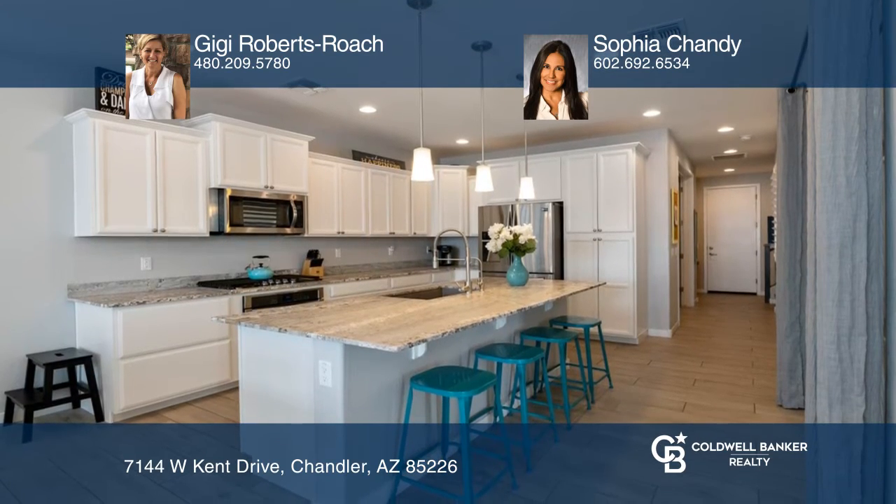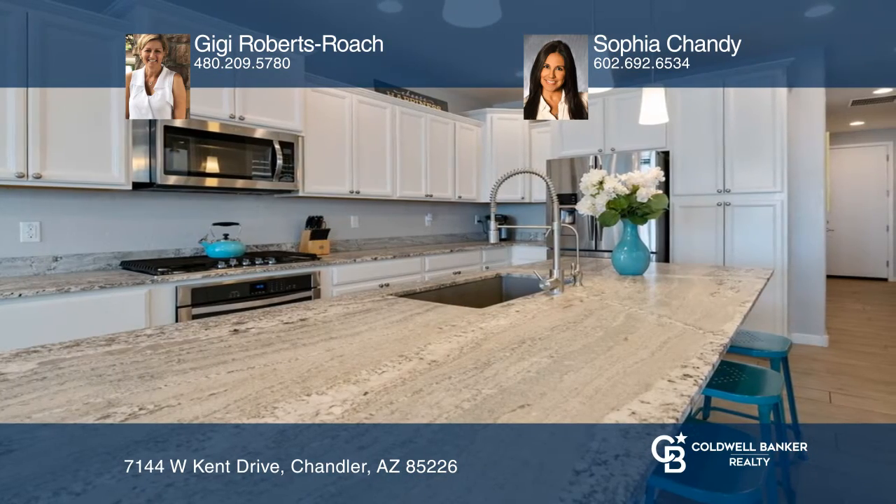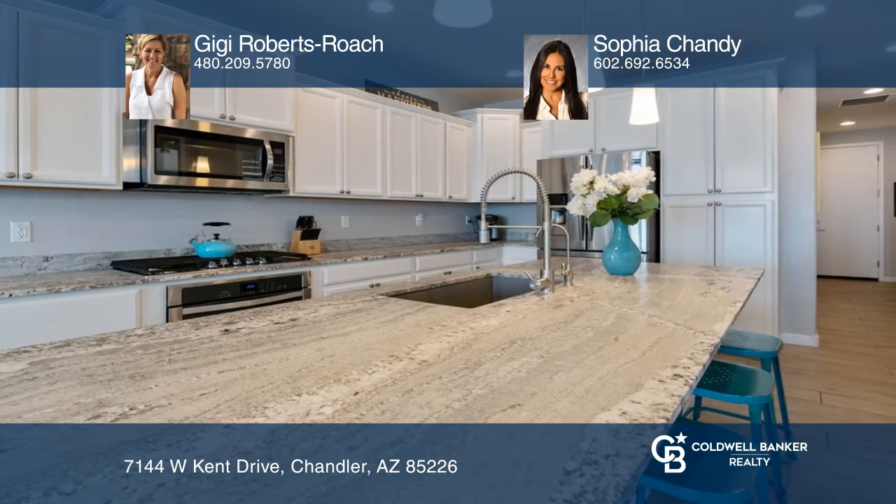The stunning kitchen offers staggered white cabinets, upgraded granite, a wall oven and gas cooktop.